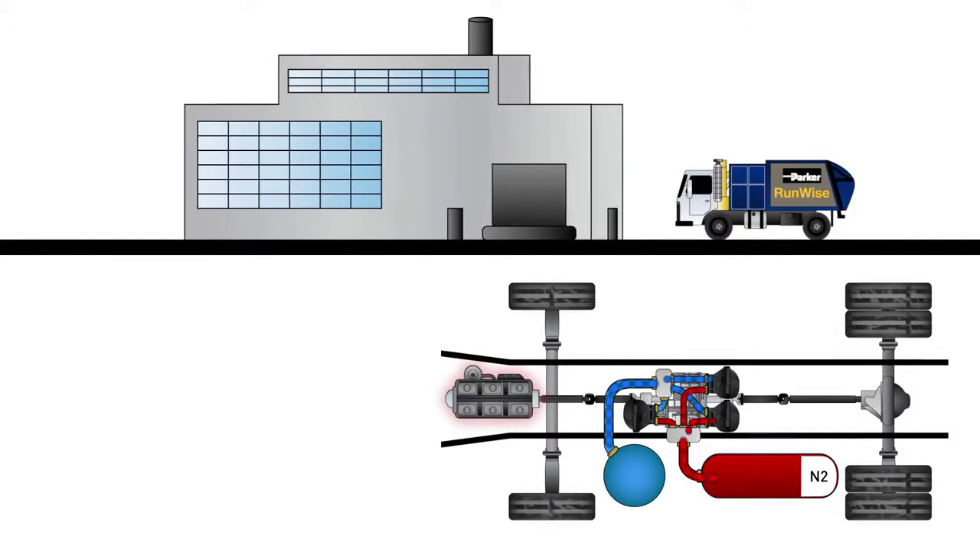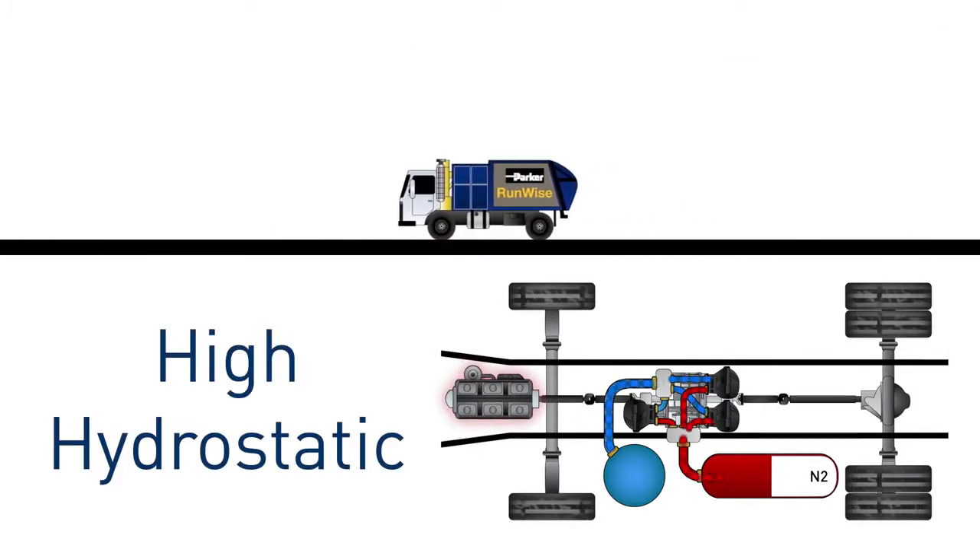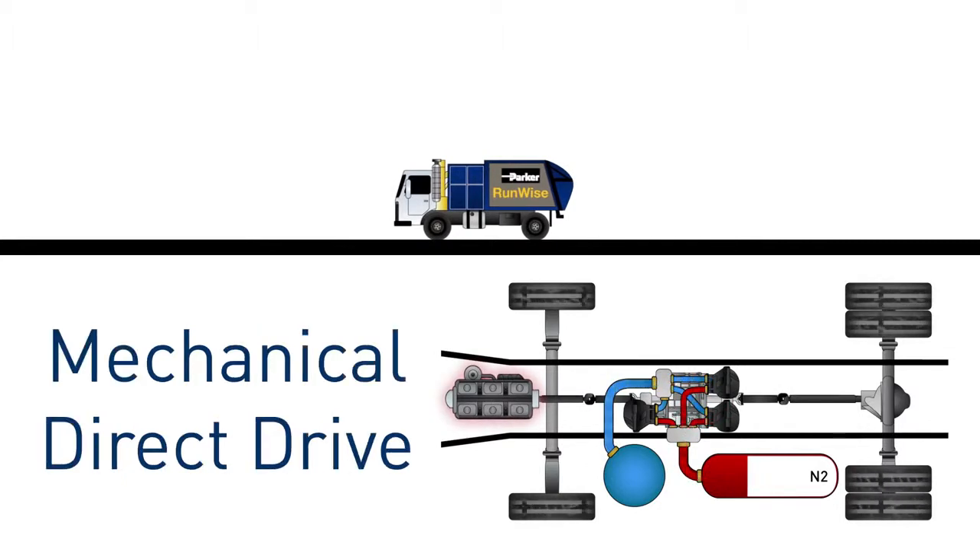On a typical route, the vehicle first accelerates using the low hydrostatic mode, then the high hydrostatic mode, and going on the highway, switches to the mechanical direct drive.